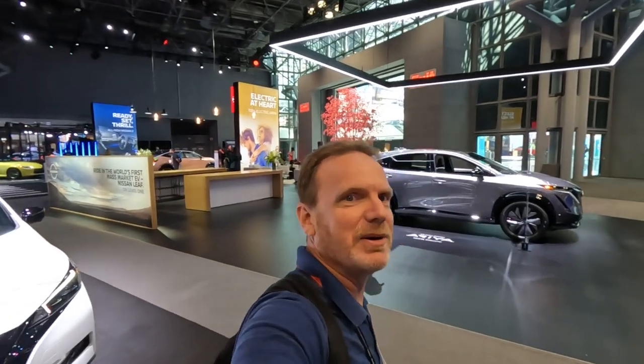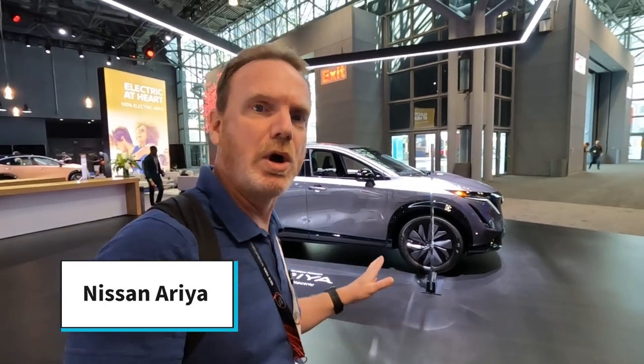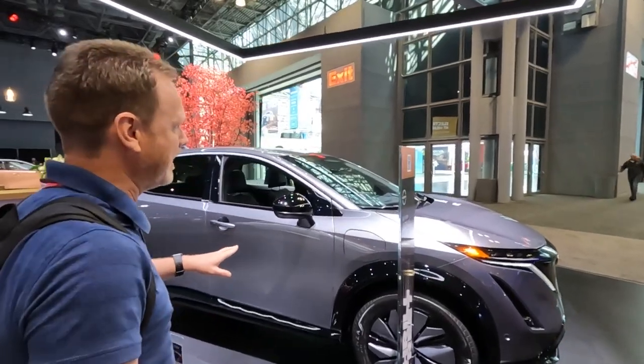Now that we're done with the Ford EVs, right across the way is Nissan. They have a Nissan Leaf, which everybody is familiar with — one of the most popular EVs ever, they've sold a ton of those. They also have a few Arias on display, coming out later this year. We got to ride in one yesterday, so we should have another video coming out on the Nissan Ariya.